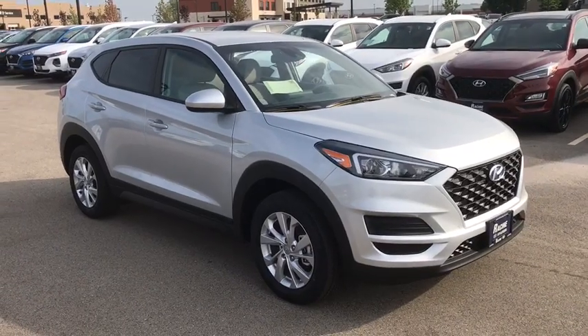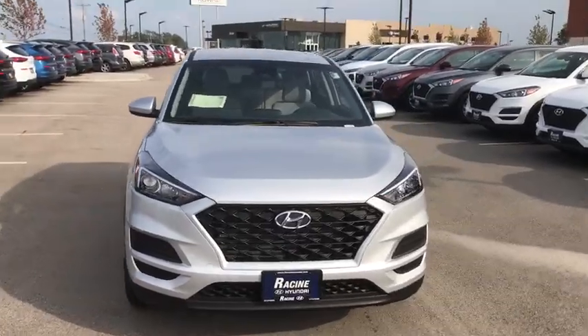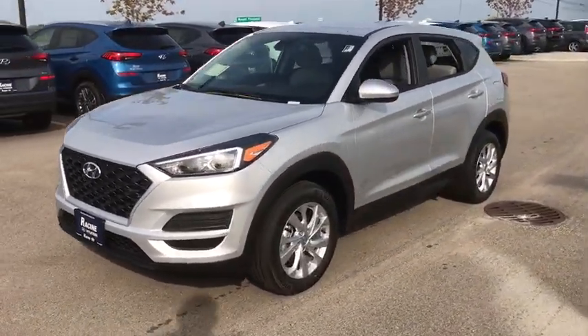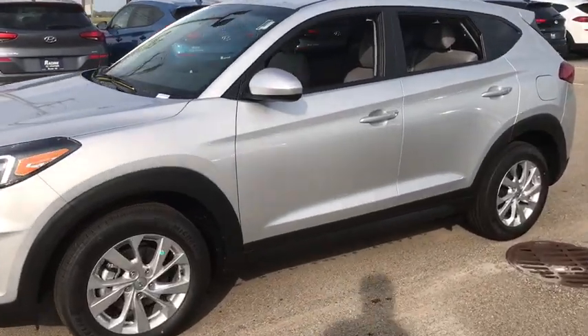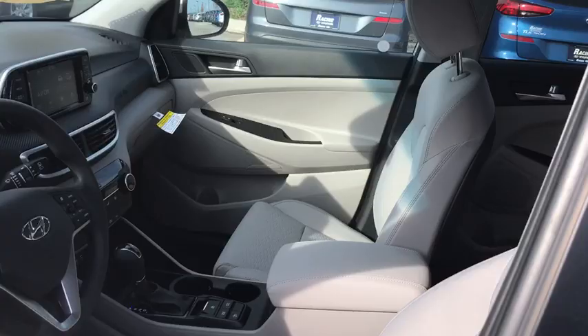Stop by and take a look at the 2019 Hyundai Tucson. Boasting low noise and vibration levels and a smooth ride, the Tucson combines the rugged utility of an SUV with the maneuverability and refinement of a car. With its spacious interior, small never felt so big.